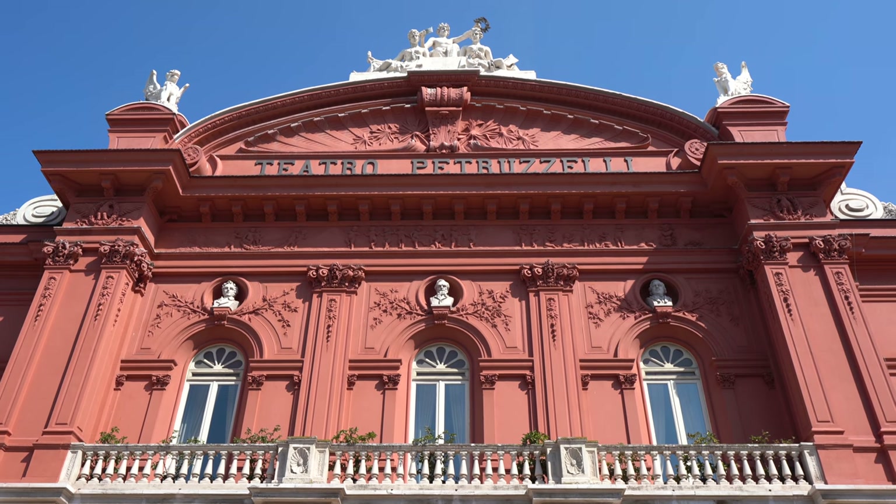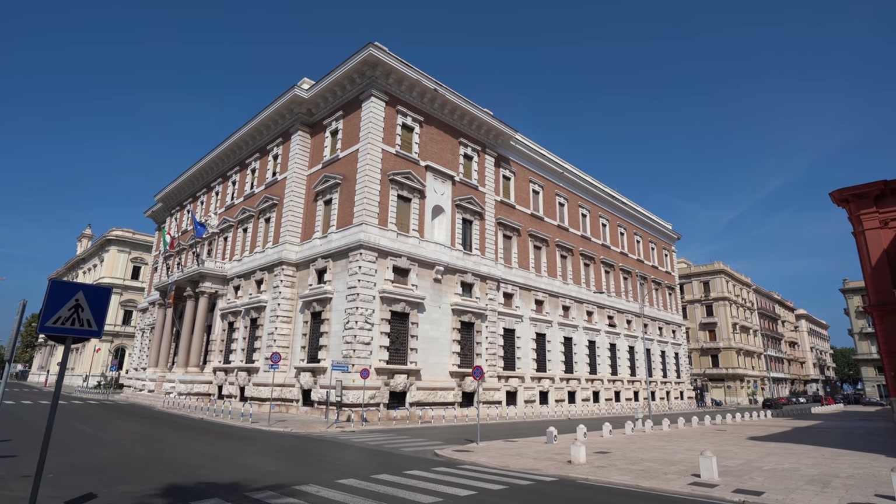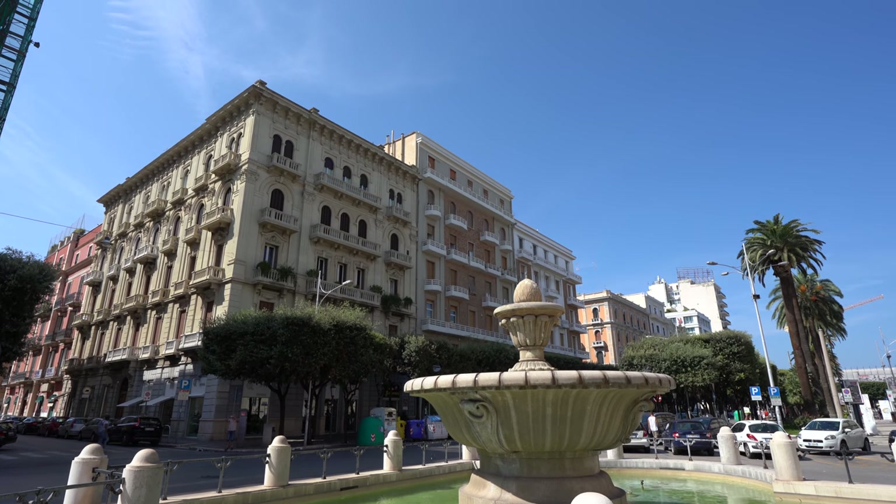Behind me you can see the Teatro Petruzzelli, which is a privately owned theater and the fourth biggest privately owned theater in Italy. It burned down 27 years ago and was completely renovated, reopening about eight years ago. It is very beautiful and has three famous composers on the facade — Verdi and two others I'll put in the description below. On the other side you can see the French quarter with beautiful buildings from that era. The Petruzzelli family, who own the theater, also own many of these buildings and helped finance the renovation together with the city of Bari.